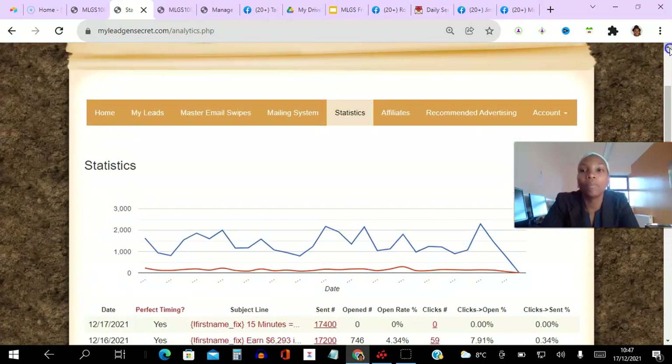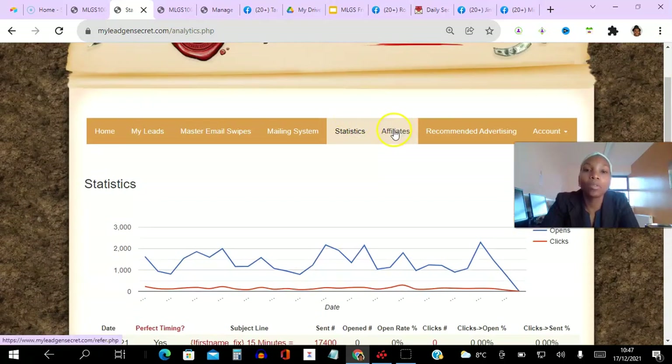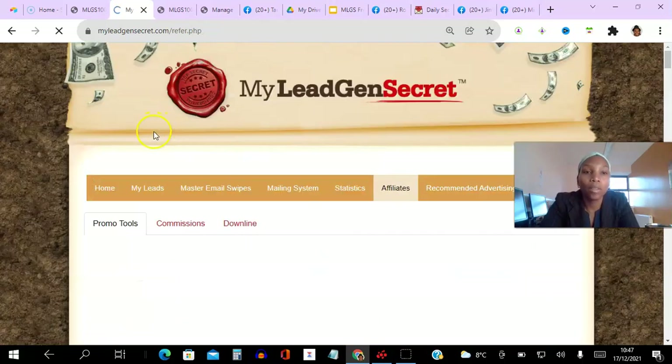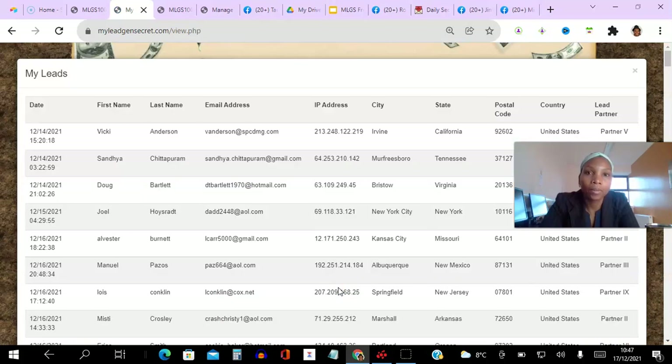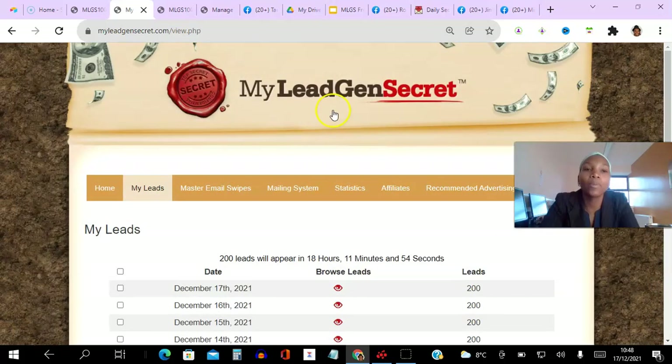Let me show you that these are real-time email leads. If I go to my leads to prove it to you and click this, you can see the timestamp of when they registered, the first name, last name, email address, IP address, city, postal code, and the lead partner.